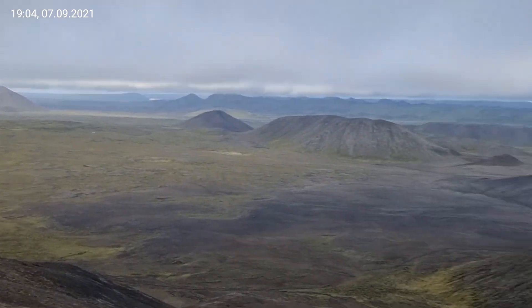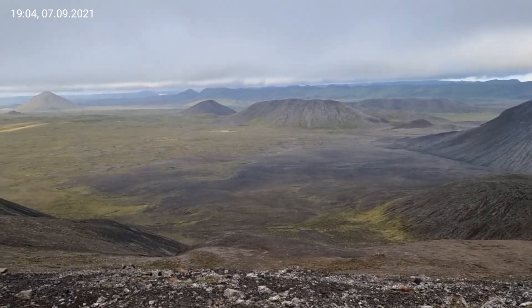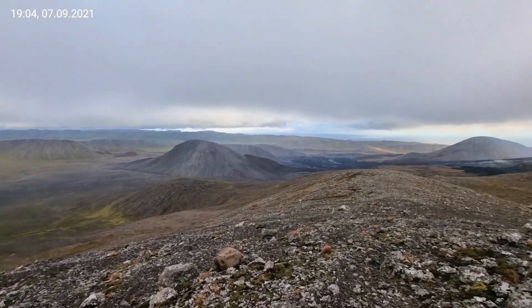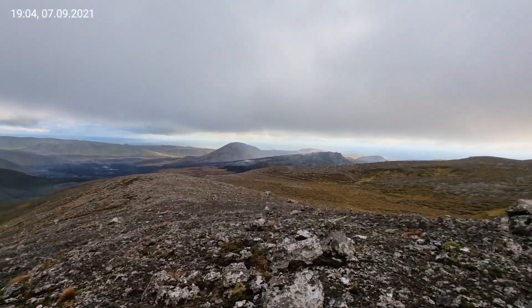There you see Keilir. And here you see Meradalir and the current volcano.